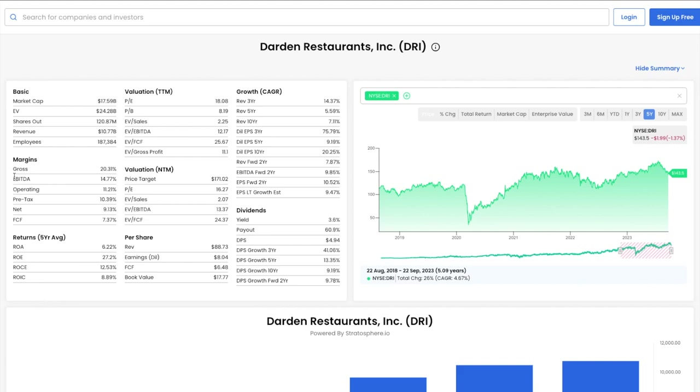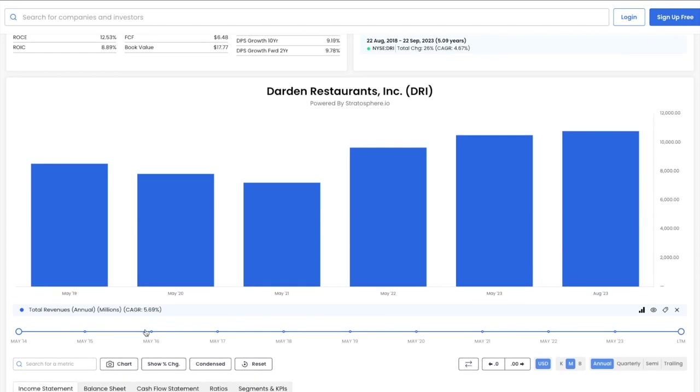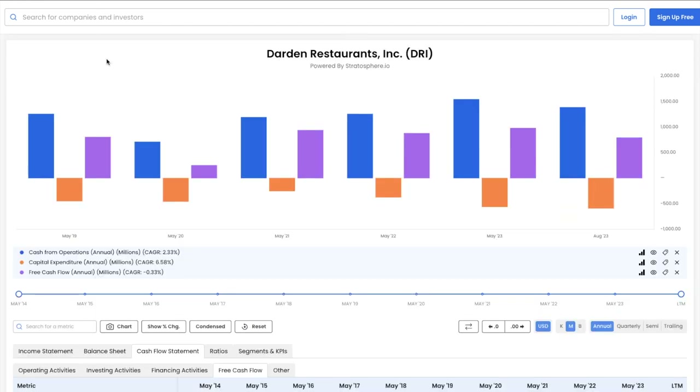Now let's take a look at the fundamentals. Gross margin is 20%, which is pretty good for a large restaurant company. Revenue has compounded at around 6% over the past 5 years and has reached nearly $10.8 billion most recently. Good revenue growth and good gross margins make for a sound company. Looking at cash flow, we see a 2% CAGR over the last 5 years for operating cash flow, while CapEx has grown at a CAGR of 7%. As a result, free cash flow has slowly declined over time.